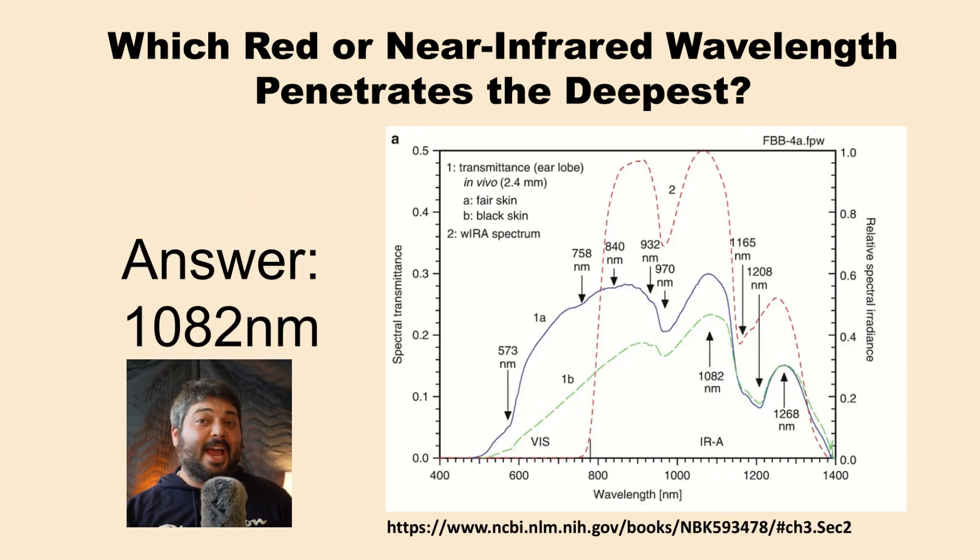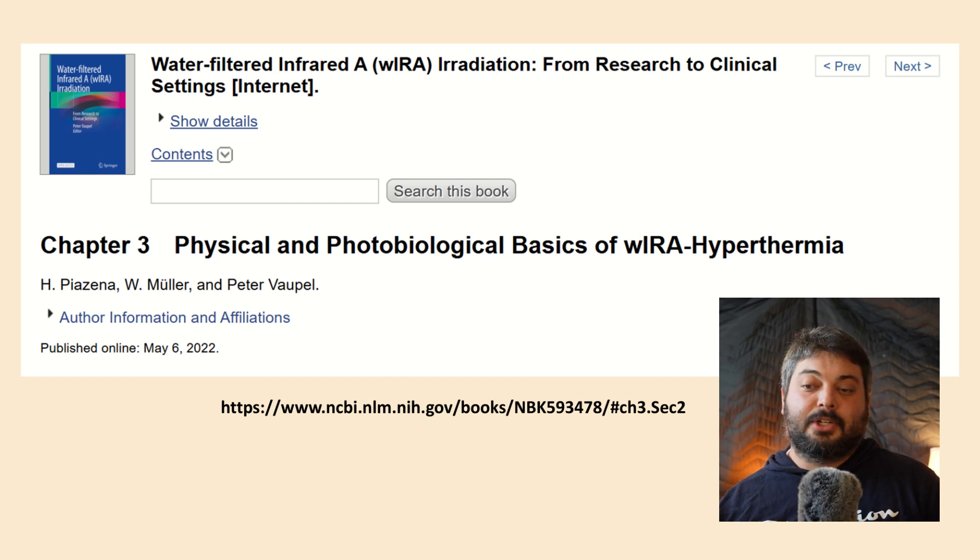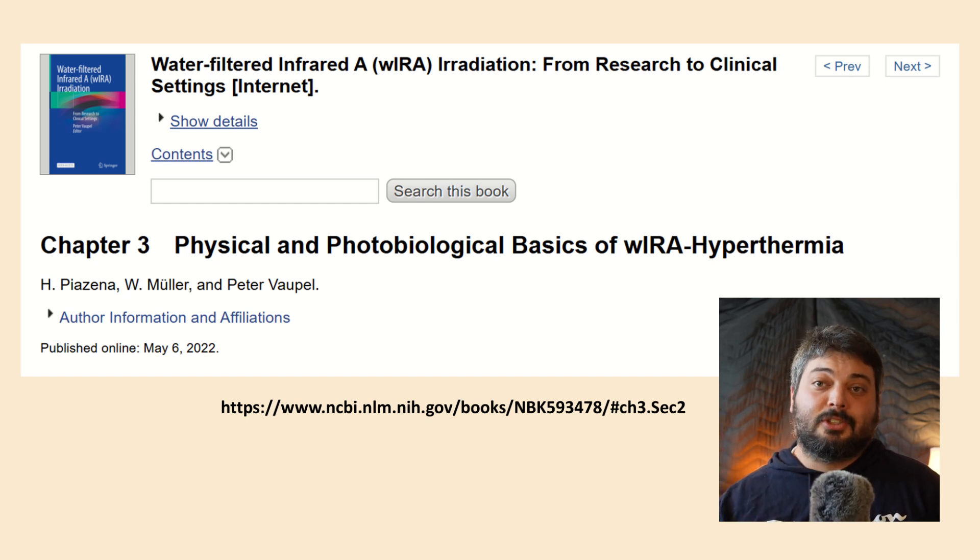The answer may be 1082 nanometers according to some recent data. They even highlighted it right there — I didn't add those arrows — they highlighted it themselves as a peak of penetration. To give full credit, this comes from a recent textbook on water-filtered IRA, chapter 3: physical and photobiological basics of WIRA hyperthermia. You can read it entirely for free online using the link in the description — you don't have to buy the book like I did.